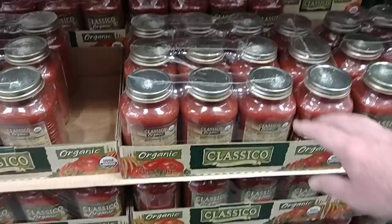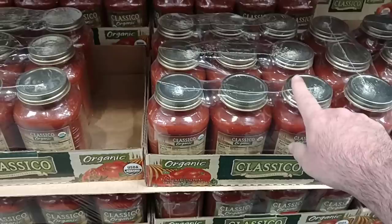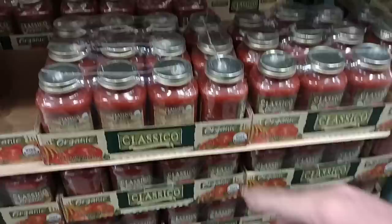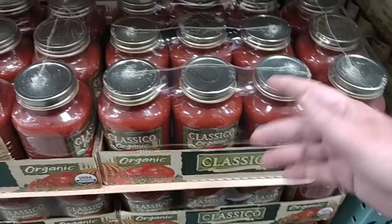With some things at some of these different places, you have to really check to see. This is the Classico Organic — $10.69. Sometimes we can find sales on these things at Meijer, Kroger, other grocery stores, but we never know when those sales are going to come. This being the organic version, I know a lot of people like this one — $10.69. We could find a deal elsewhere, but we never know when, and tomorrow prices could increase again.